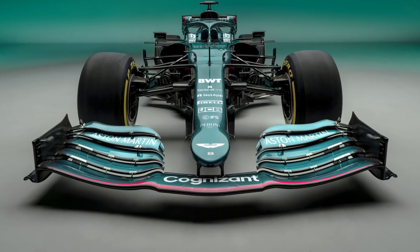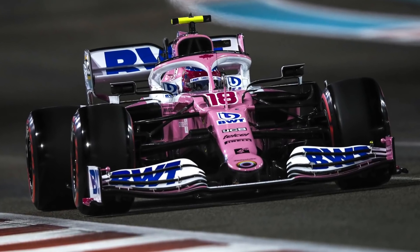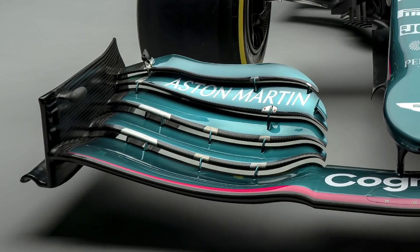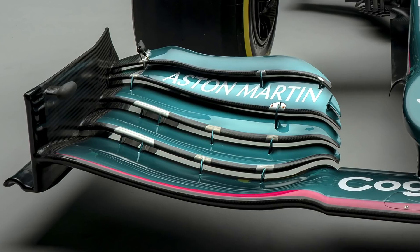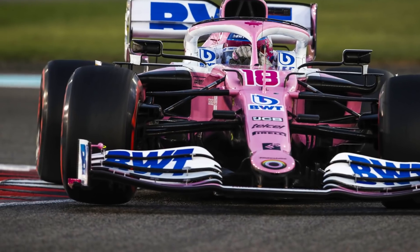The front end is altogether familiar, with the AMR21 retaining many of the RP20's key features in its similarity to the Mercedes nose concept. It also continues the use of the spoon-shaped collection of wing flaps, and does feature a scalloped upper element — a design the team implemented in the latter stages of 2020.